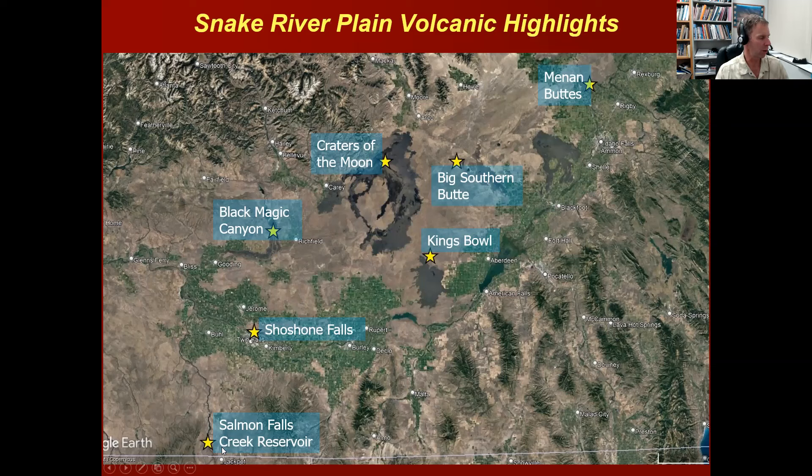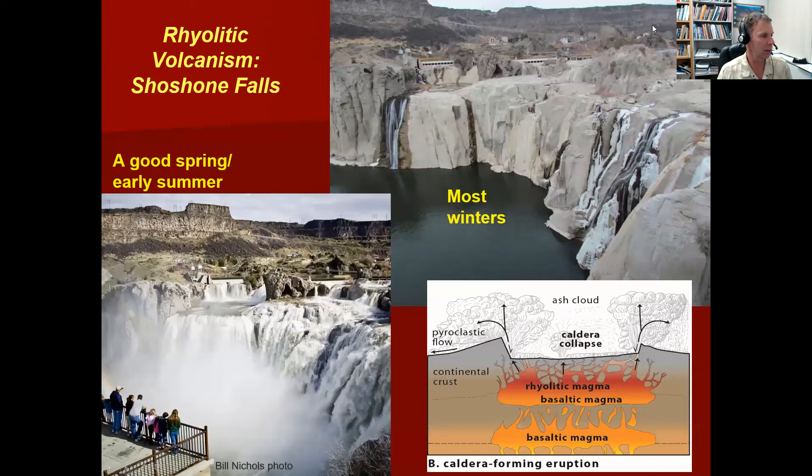We'll look at Salmon Falls Creek Reservoir, the Shoshone Falls area along the Snake River, Black Magic Canyon, Craters of the Moon national monument, Kings Bowl as part of the expanded Craters of the Moon monument, Big Southern Butte, which is a very visible landmark in the Snake River Plain, and the Menan Buttes just outside Rigby and Rexburg in eastern Idaho. Let's get to some nice pictures, scenery, and geology, working our way through the rest of the presentation. We'll start with our earliest phase of eruptive activity: the eruption of rhyolite.